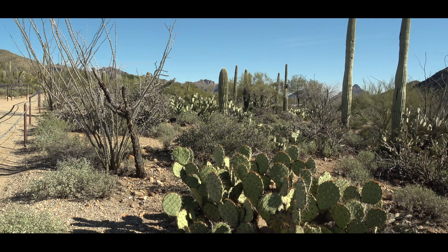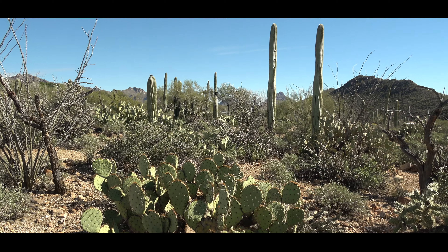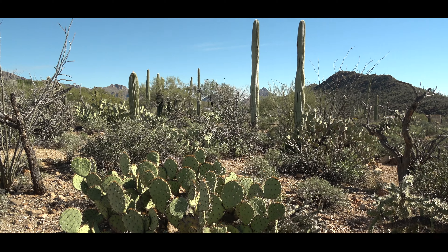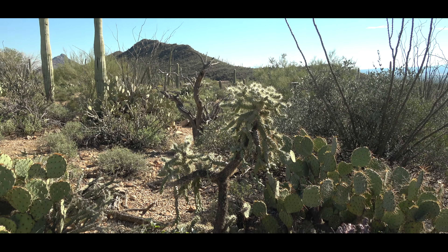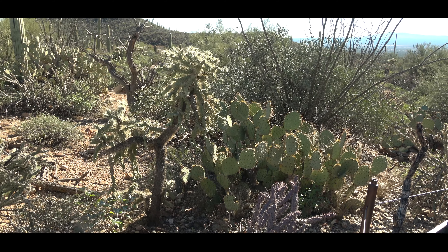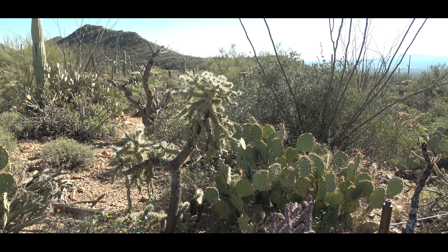We waited quite a long time — the scenery was okay. But the raptor's free flight, the most extraordinary birds of prey exhibition in the United States, only takes place at 10 in the morning and 2 in the afternoon.